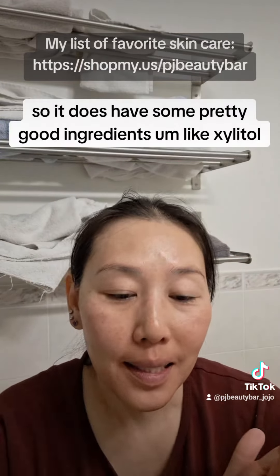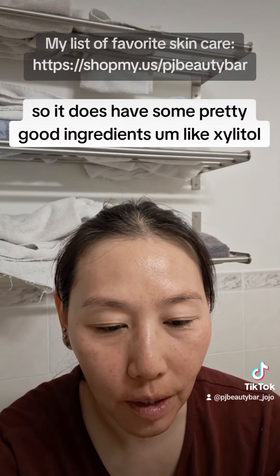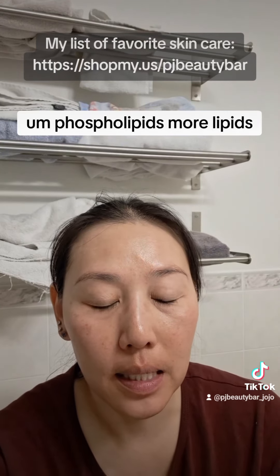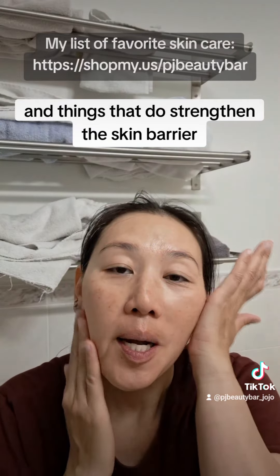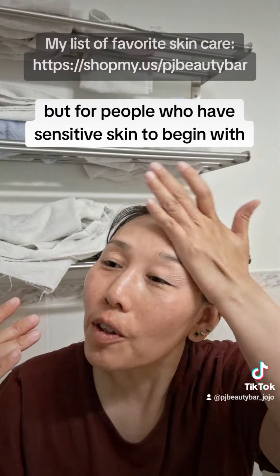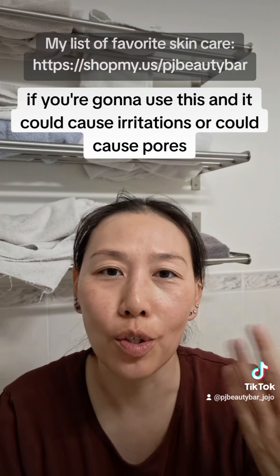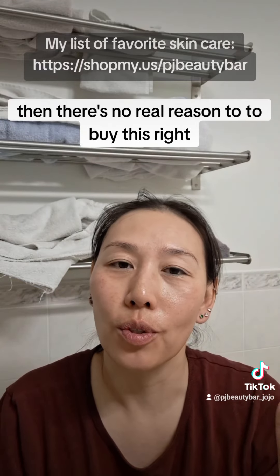It does have some pretty good ingredients like xylitol, phospholipids, more lipids, and things that do strengthen the skin barrier. But for people who have sensitive skin to begin with, if you're going to use this and it could cause irritations or could clog pores, then there's no real reason to buy this, right?